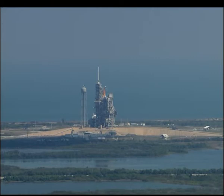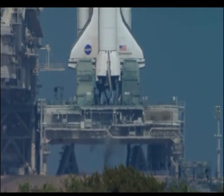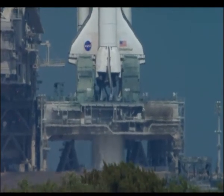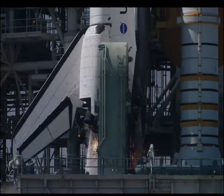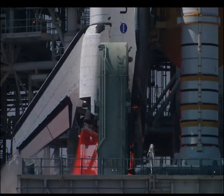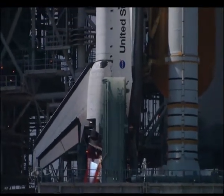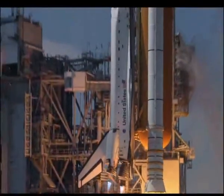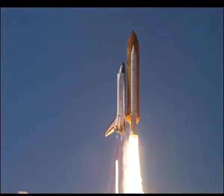T-minus 20 seconds. 15. 12, 11, 10, 9, 8, 7. We have a go for main engine start. 4, 3, 2, 1. Booster ignition and liftoff of Space Shuttle Endeavour on a 21st century mission, placing Earth back on the map.